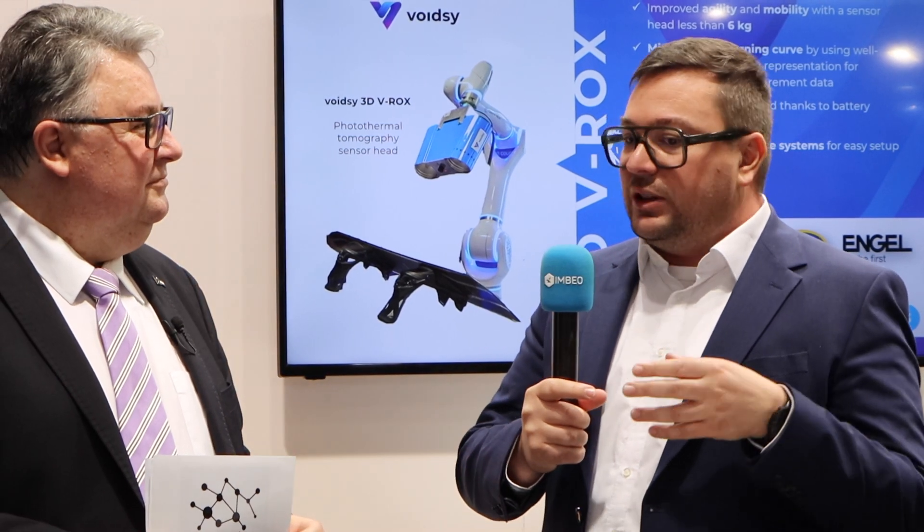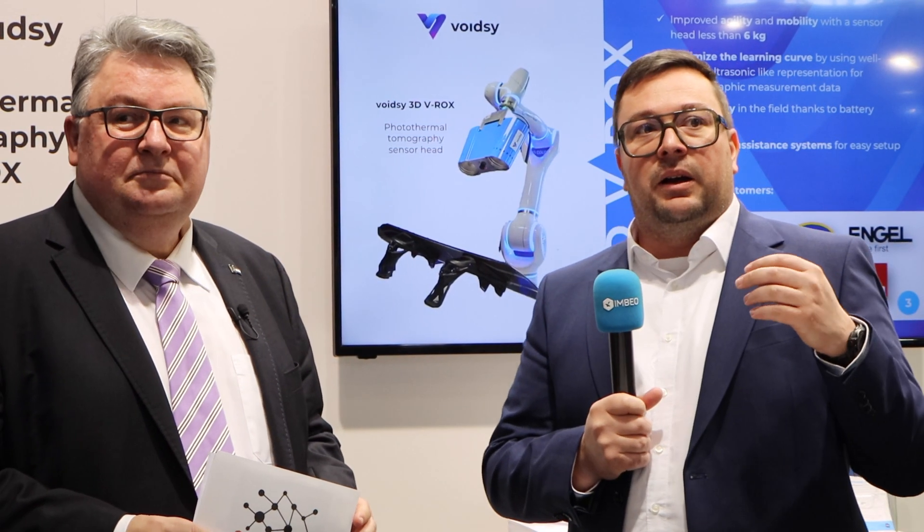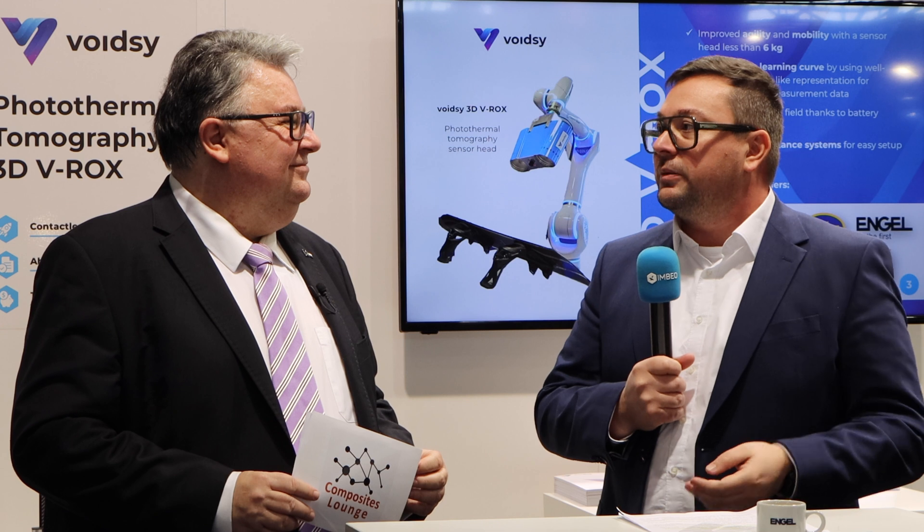Customers also see considerable added value in the compact design and ease of use of the 3D VROC system. The system is extensively equipped with assisting sensor technology to support the user during the inspection task. Furthermore, customers report less stress and higher confidence in their products, knowing they have undergone an in-depth and accurate quality assurance inspection. This reassurance is invaluable in industries where the cost of failure can be high — both financially and in terms of brand reputation.